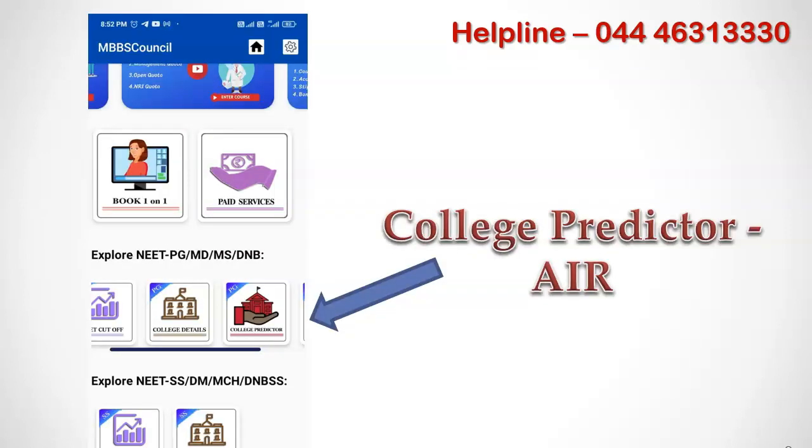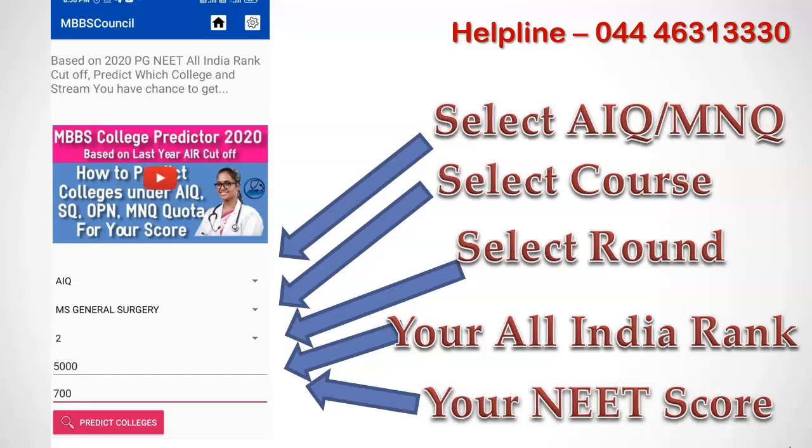The PG Medical College Predictor facility is available on the home screen of the MBBS Council Android app under the Explore NEET PG section. Swipe the menu left and click the college predictor image. You have to first select which quota you want to predict. You can search colleges for your rank under All India Quota, Management Quota, and NRA Quota.